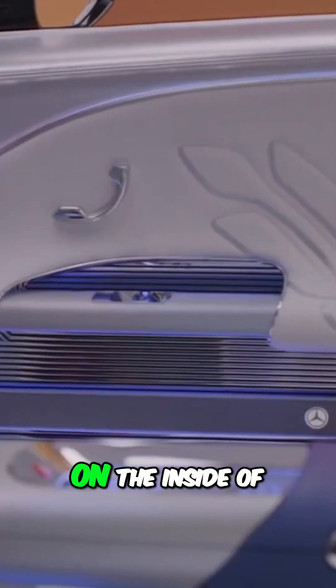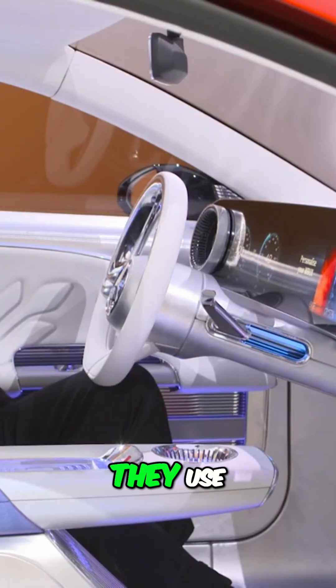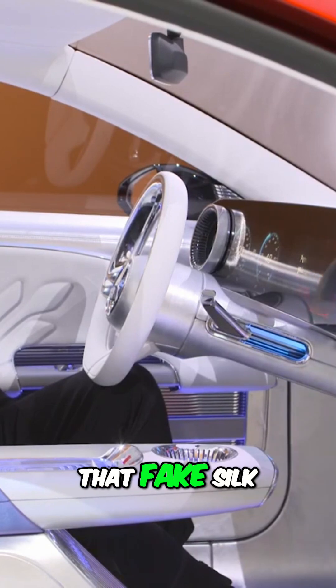There is a strap on the inside of the door here which is made from fake silk, and that fake silk they use bacteria and garbage to actually create.